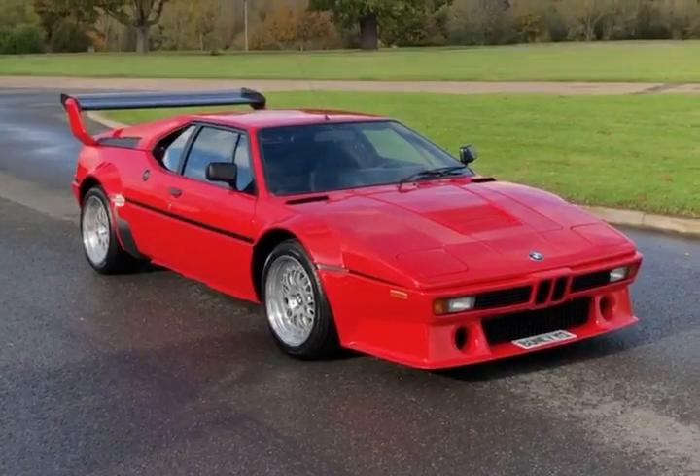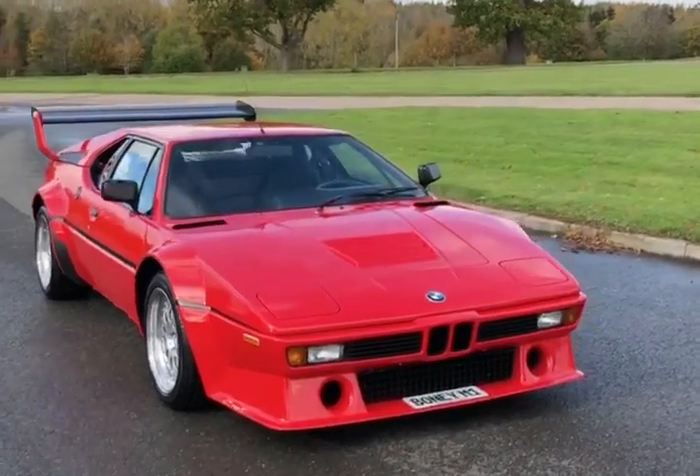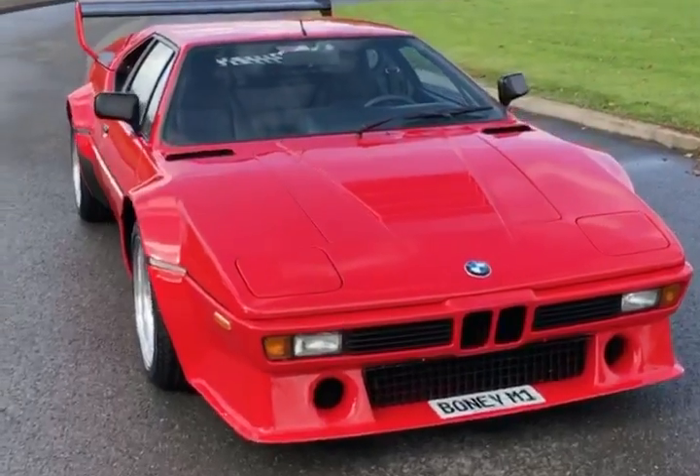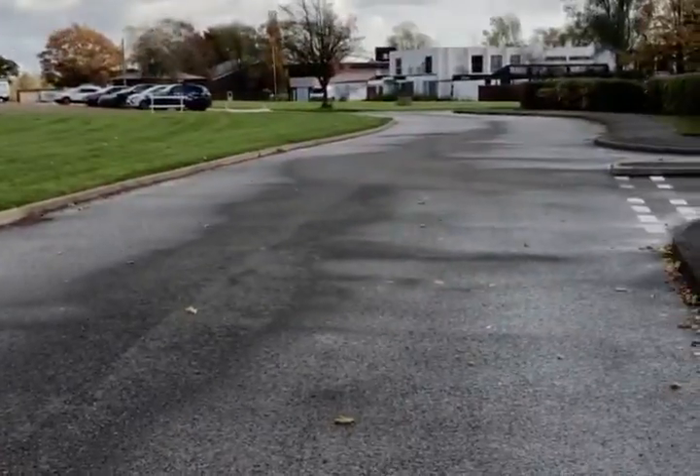There she is — the BMW M1 Pro Car. We'll have a look around it as it's here; hopefully no one will come on this road and move us out the way.